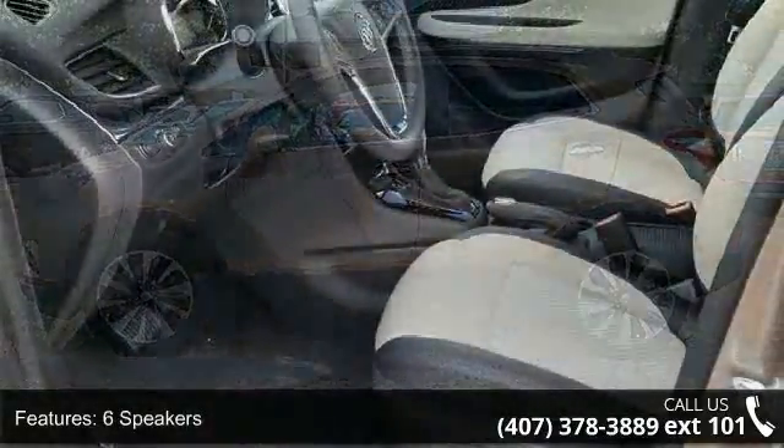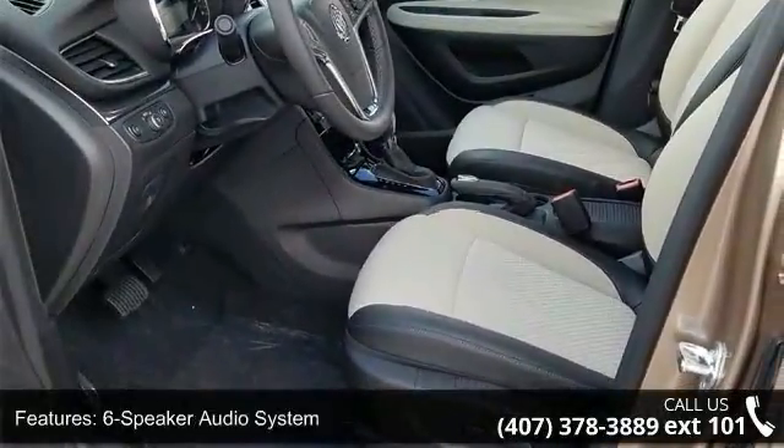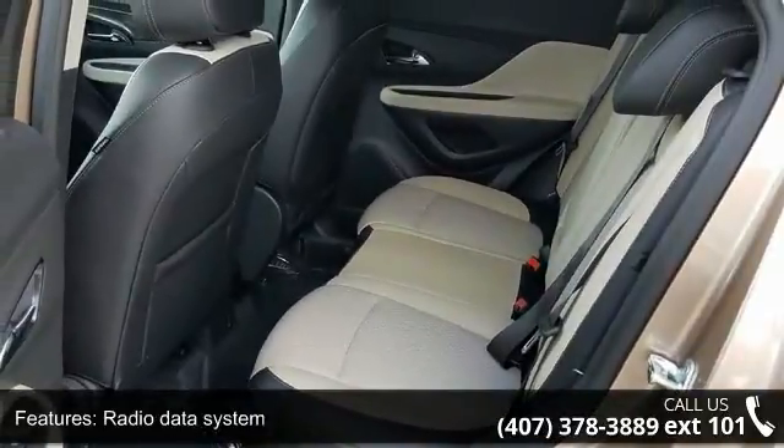Air Conditioning, Automatic Temperature Control, Rear Window Defroster, and 120V Power Outlet. This vehicle shows low mileage and has a smooth ride.